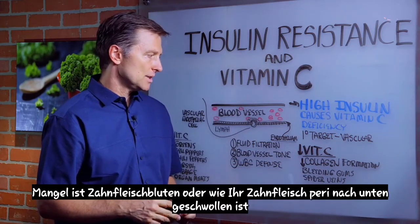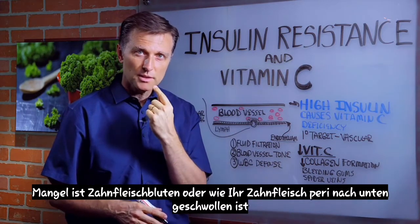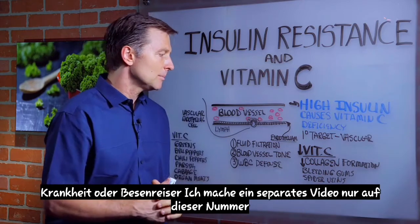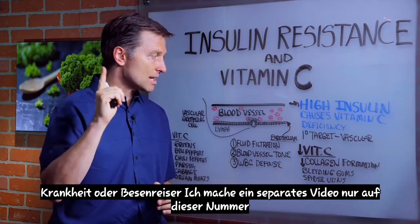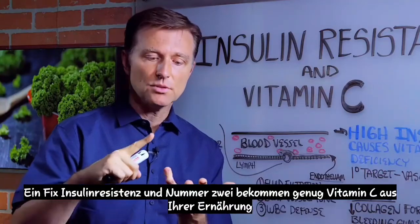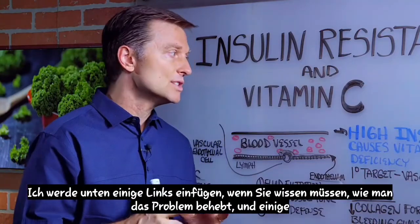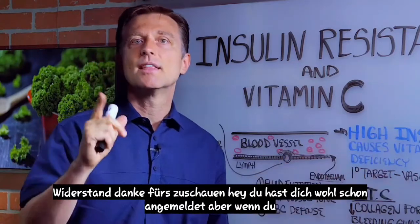Another symptom of vitamin C deficiency would be bleeding gums, swollen gums, periodontal disease, or spider veins — I'll do a separate video just on that. So number one, fix insulin resistance, and number two, get enough vitamin C from your diet. I'll put some links down below if you need to know how to fix insulin resistance. Thanks for watching.